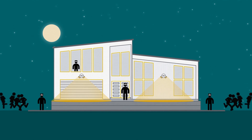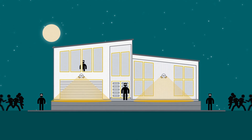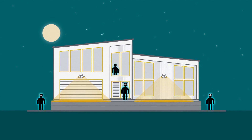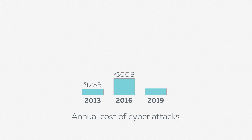Rackspace Managed Security adds an additional layer of security on top of Fanatical Support for AWS. It combines best-of-breed technology with world-class security analysts who not only monitor your environment 24 by 7 but respond immediately to threats. Combining cyber hunting with rapid response helps minimize business impact, preventing your system from becoming another statistic.